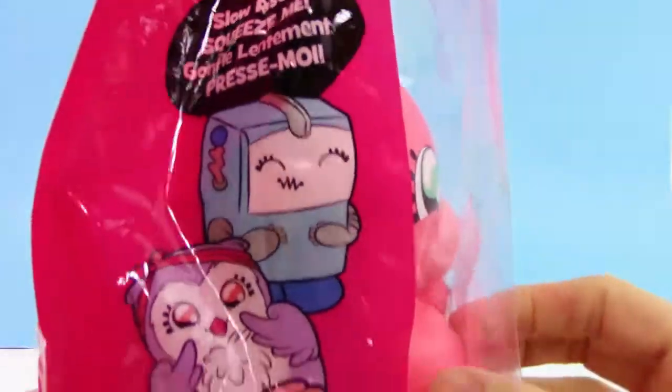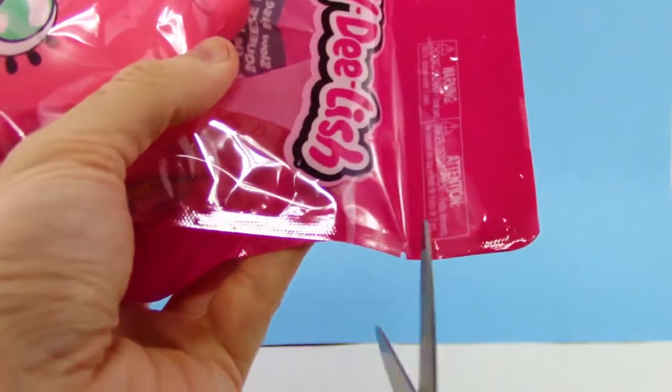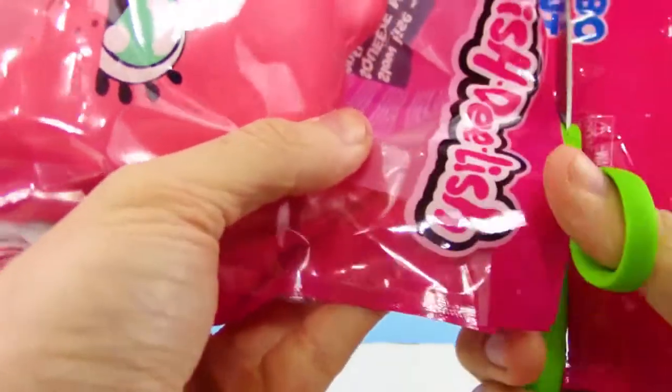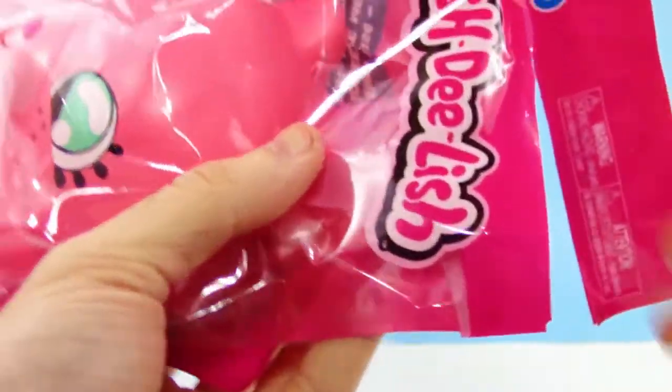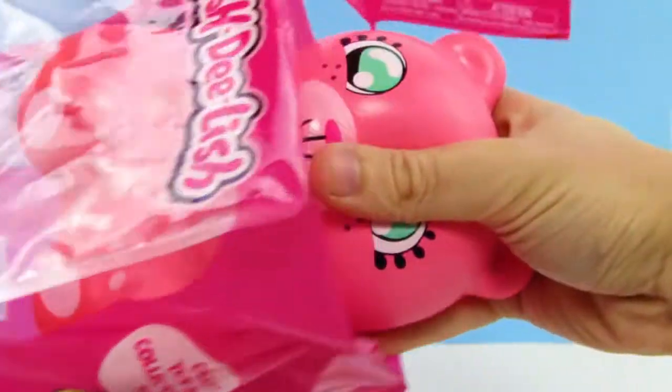This is a really cool idea — make the Squish Delish huge. I just think it's so awesome. We opened up one of the blind bags and we got the robot, like the little blue robot guy. It's super cool, and I just had to show this to you guys. It is so cool looking, and this has to be hard to find.